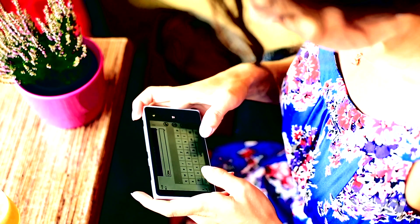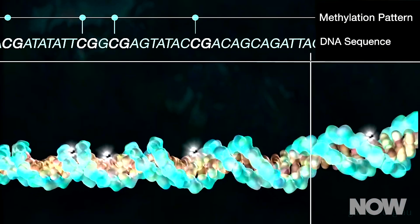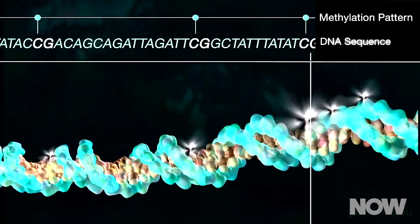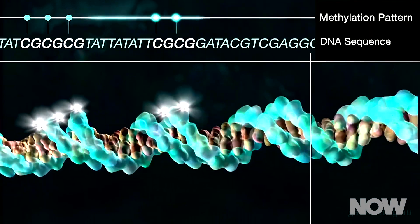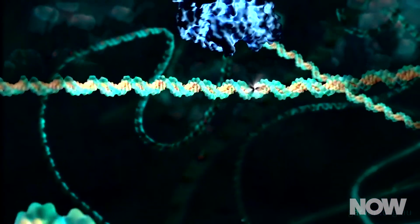And while we've all experienced autocorrect changing the meaning of text messages with hilarious results, in this case it's no laughing matter. As other scientists use these files to perform further research, the errors slow things down and make research more difficult. This can cause delays in significant scientific advances. It's a big deal.